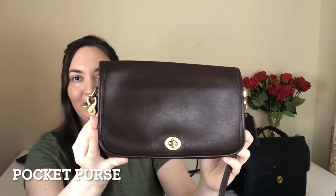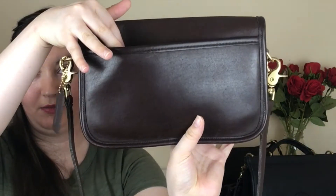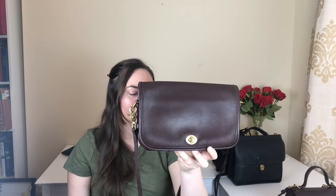Next we've got another mahogany bag — a pocket purse. It's got a slip pocket in the back. This one was made in 1996 in the US, and the style number for pocket purses is 9755. What's nice about this style is it's very versatile — you could take off the strap and just carry it as a clutch.